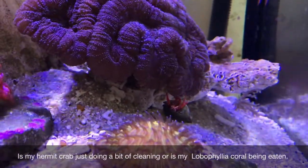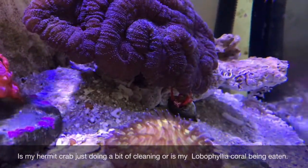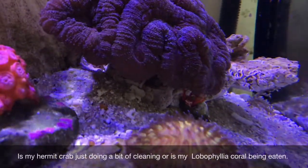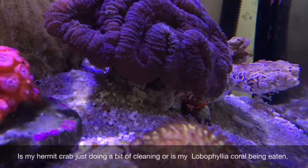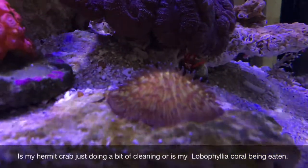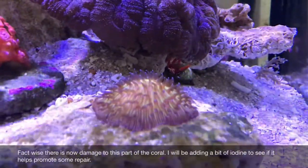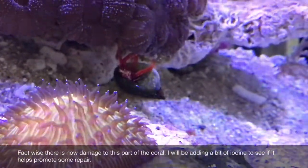I was watching my corals and I saw my hermit crab under my lobophyllia. At first I thought he was probably just cleaning up some algae, but the part of the lobophyllia he was on — there shouldn't be any algae there, it's just flesh. Looking more closely, I was pretty sure he was having a nice little meal, though it doesn't look like he's actually having a go at the coral flesh.